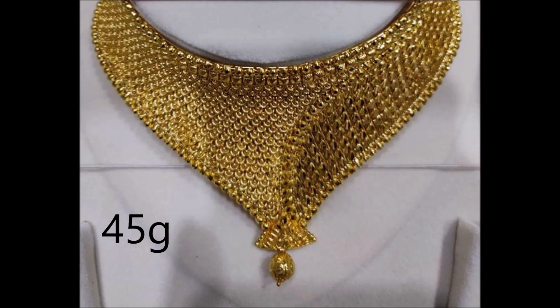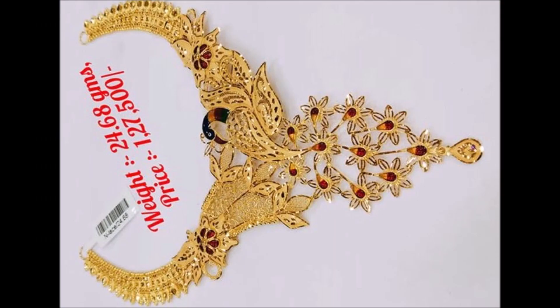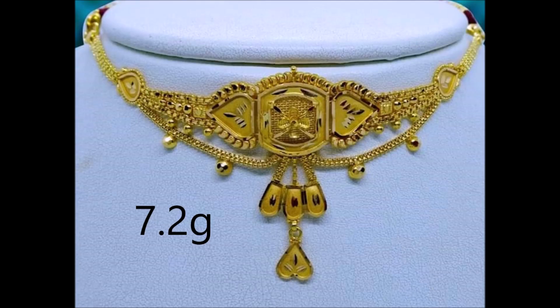This floral necklace is perfect for a wedding. You get a princess look with this necklace. This lavish ornament will give you a royal feel. The floral design makes it more attractive.